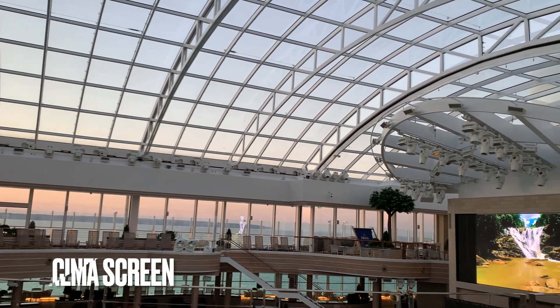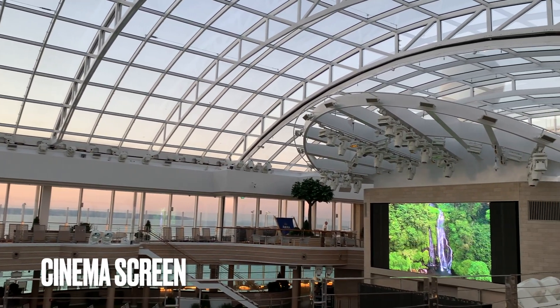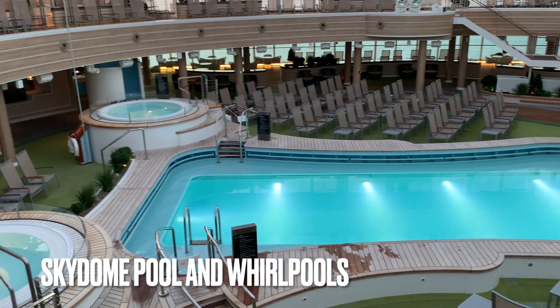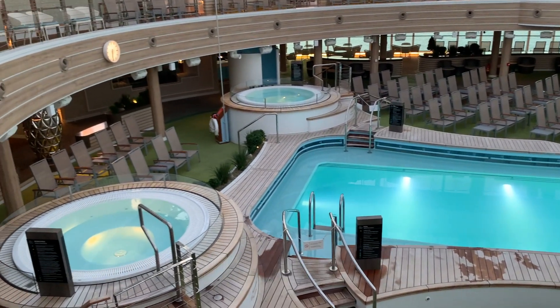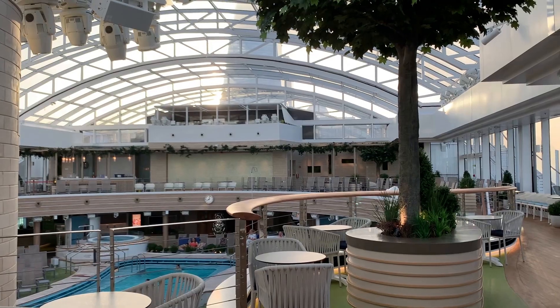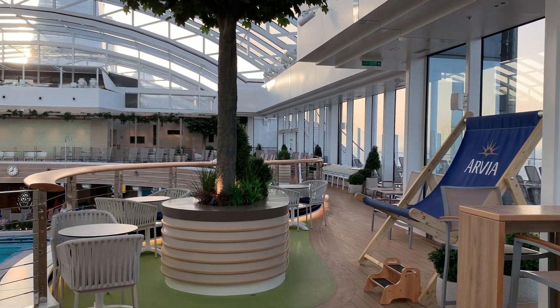The Sky Dome has a cinema screen and also a pool and whirlpools, so again this can be covered if the weather is bad. And the iconic big Arvia chair is here too.